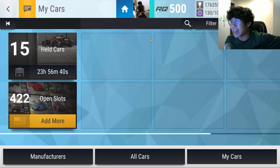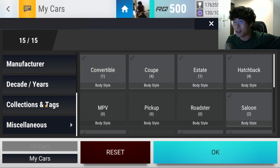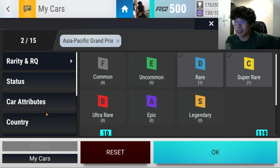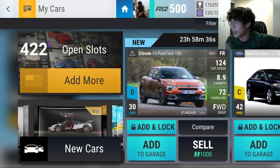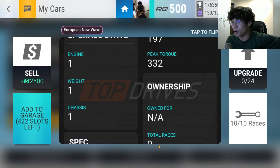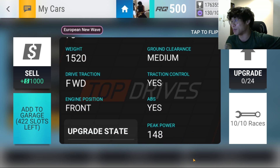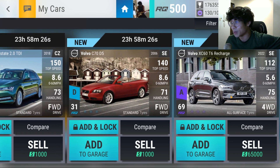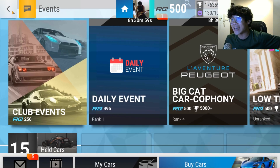I still didn't get a low ground clearance car. I still cannot join the event. Do I need to open one more? European new wave — that's medium, that's also medium, that has to be medium, that's low, that's medium, this is maybe low — no, it's medium. And of course the X60, which is high. So I still cannot join the goddamn event.